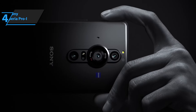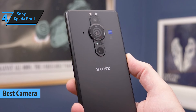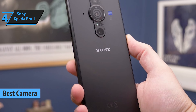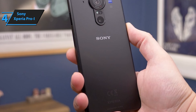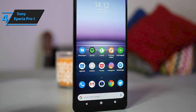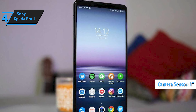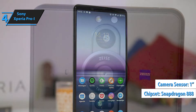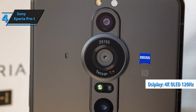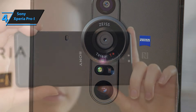Next on our review list is the Sony Xperia Pro-i, which we believe is the top camera phone from Sony in 2024. Building on the success of the Xperia Pro, a modified version of the Xperia 1.2 for professional photography, the new Xperia Pro-i is Sony's first mobile phone to feature a 1-inch sensor. This powerhouse also offers a Qualcomm Snapdragon 888 processor, a 4K OLED screen at 120Hz, and 512GB of internal storage.